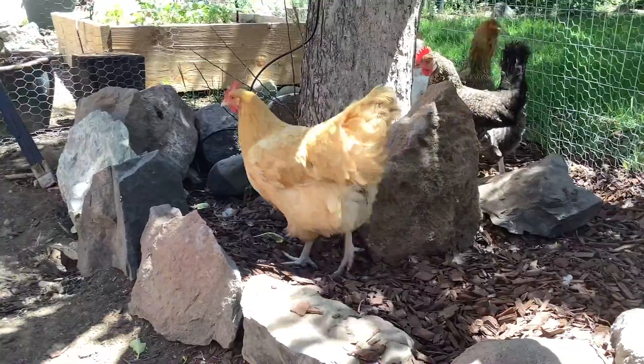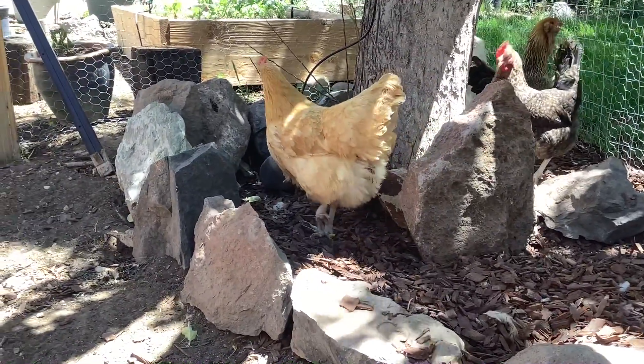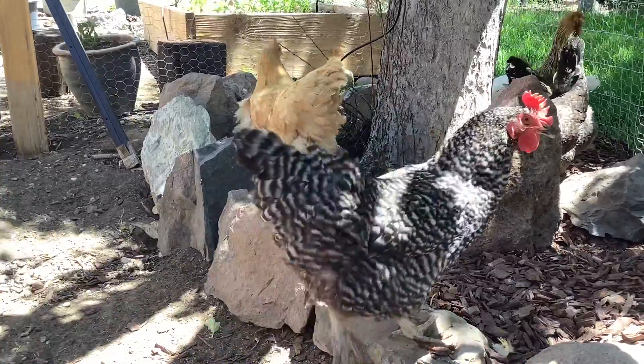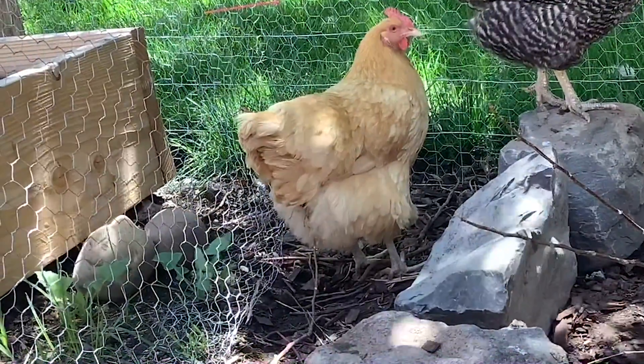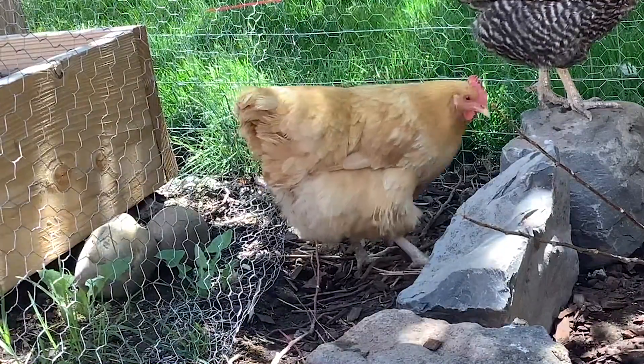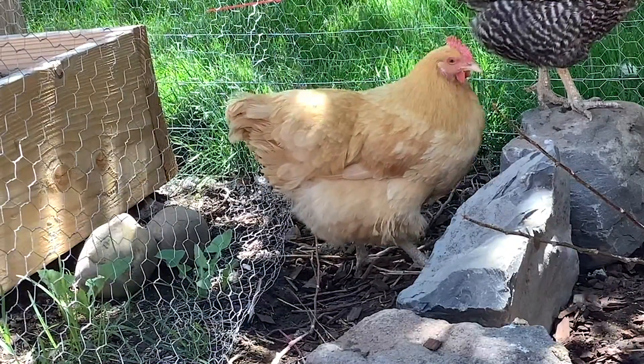We have five chickens, all different breeds and personalities. They're named after our favorite female sitcom characters. This is Leslie Knope — she is a buff Orpington. She is very fluffy and the friendliest of the flock, and she lays a brown egg almost every day.